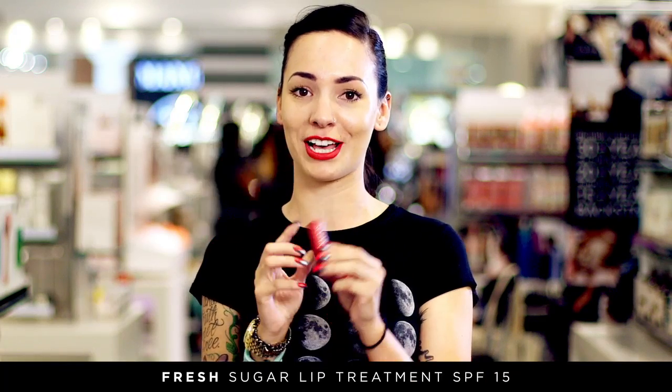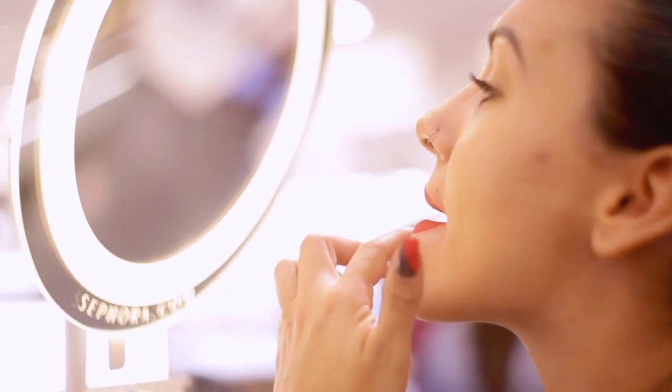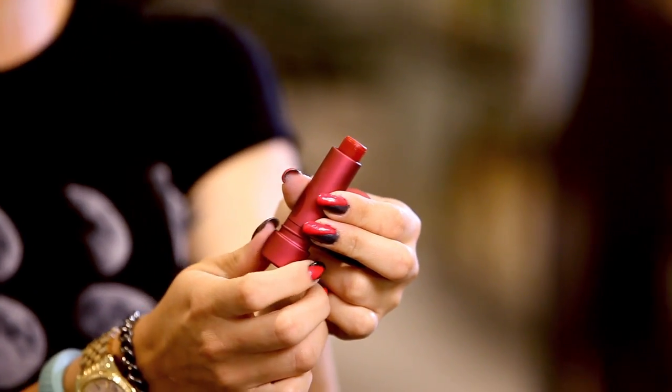Definitely the sugar lip gloss. After using it I was so impressed with how soft it made my lips, how easy it is to carry around, the different color options they have. It's a really nice shine and it's not sticky, which is so important to me.